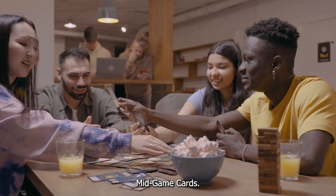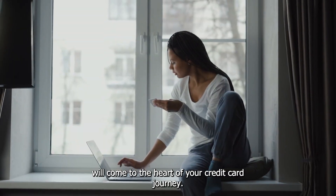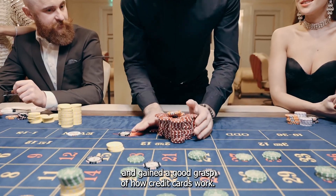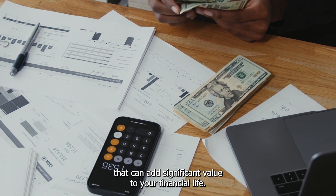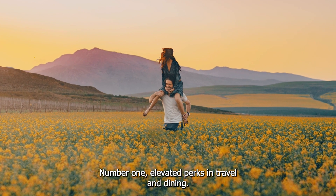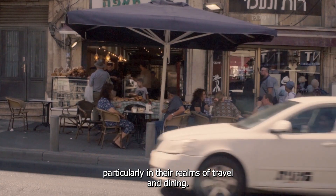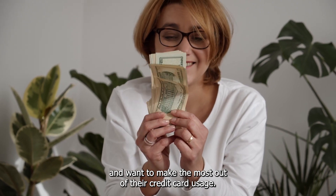Mid-Game Cards – Third Tier – Unleashing Enhanced Benefits. Welcome to the heart of your credit card journey, the Mid-Game Cards Tier. At this stage, you've likely built a solid credit history and gained a good grasp of how credit cards work. Now, it's time to amplify your rewards and unlock benefits that can add significant value to your financial life. Mid-Game cards step up the game with higher tier benefits, particularly in the realms of travel and dining, catering to individuals who value experiences and want to make the most out of their credit card usage.